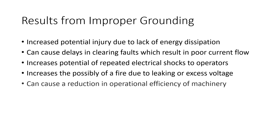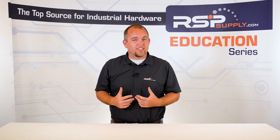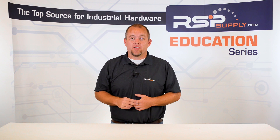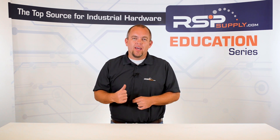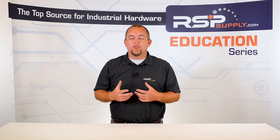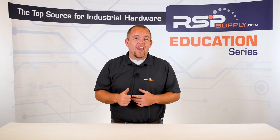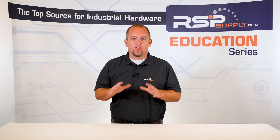And lastly, improper grounding can cause a reduction in the operational efficiency of the machine. When we better understand some of the potential risks involved when no grounding system or an improperly installed grounding system are in place, it is easy to see why proper grounding is so important, and why we have these types of systems in place today. Proper grounding is critical in almost all electrical systems, and they are an essential part of operator safety, and the effectiveness and efficiency of the electrical equipment we use every day.